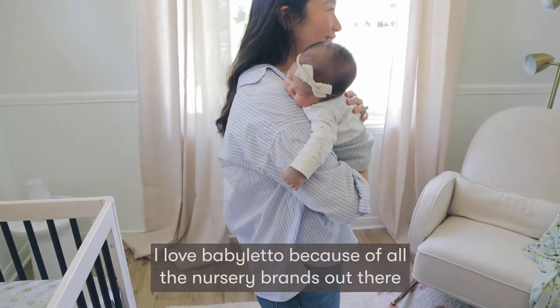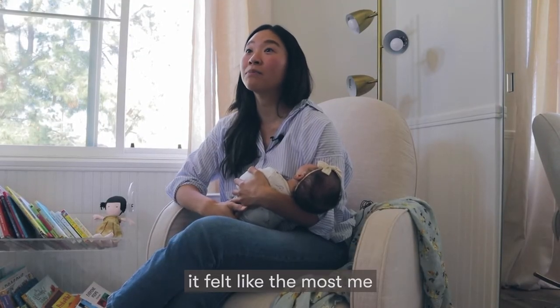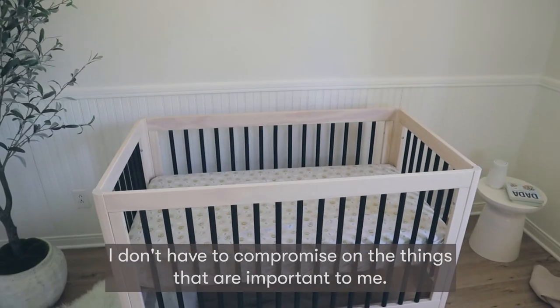I love Baby Leto because of all the nursery brands out there, it felt like the most me, and I love that with Baby Leto I don't have to compromise on the things that are important to me.